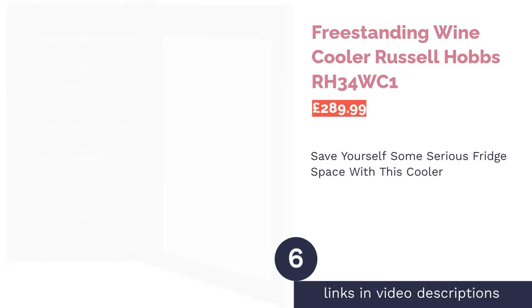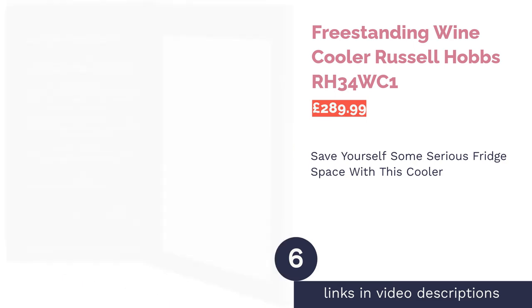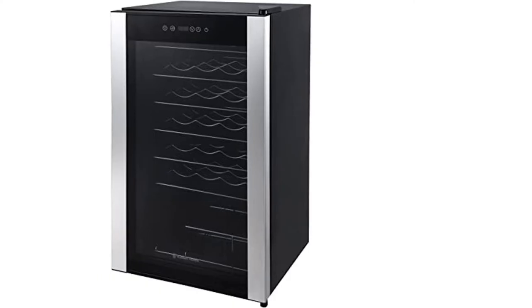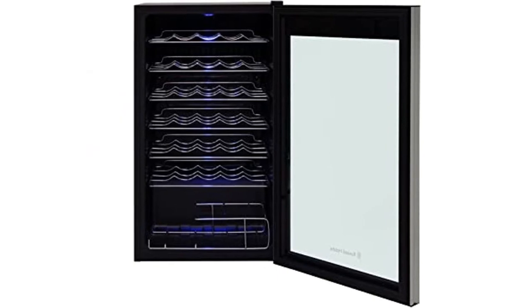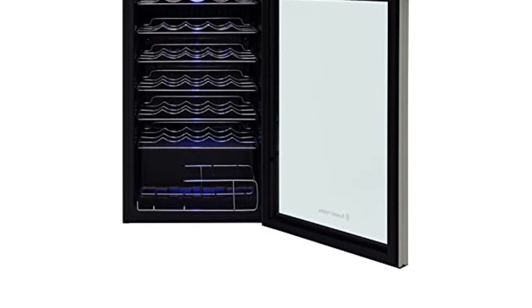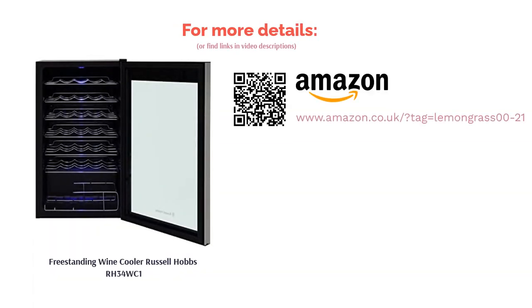The next product in our list is the Freestanding Wine Cooler from Russell Hobbs. This wine cooler comes with six shelves and an additional bottom basket that can store up to 34 bottles of wine. It has a rather stylish design with its sophisticated black finish and stainless steel inner cabinet, as well as a smooth LED display. The buttons allow the owner to control the temperature between 5 to 18 degrees Celsius. Purchasing this cooler will not only keep your wine in better condition, but if you like holding over 30 bottles at a time, it's going to save you a ton of fridge space too.